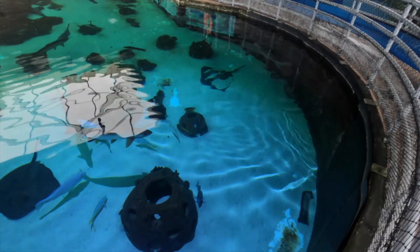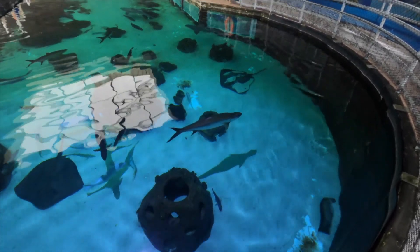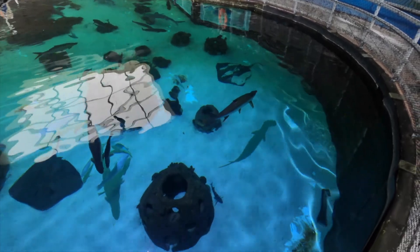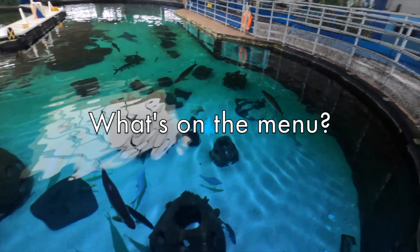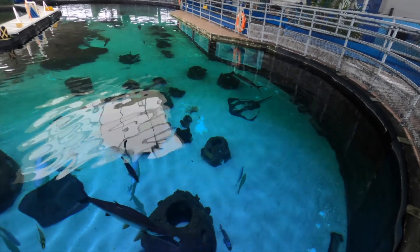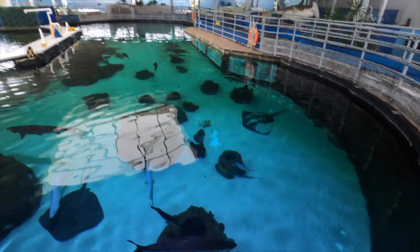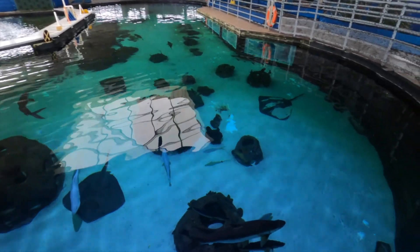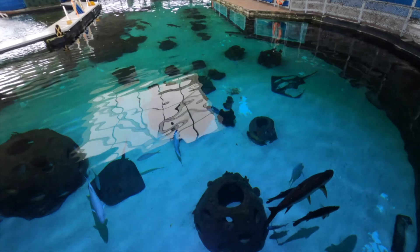We feed these sharks three times per week - Monday, Wednesday, and Friday - typically right around 10:30 or 11 o'clock in the morning. We give them a varied diet of several types of fish and even occasional shrimp and squid. Right now we're feeding them bonito, herring, blue runner, mullet, mackerel, and maybe even some salmon and capelin. They also get vitamins formulated by our veterinary staff to replace any of the nutrients lost during the freezing and thawing process.